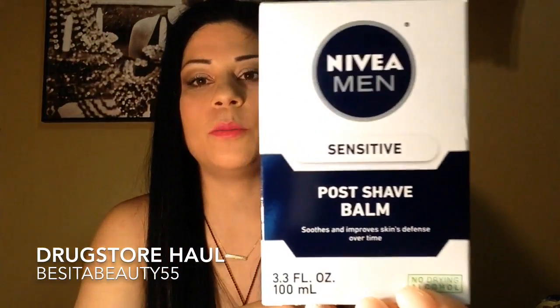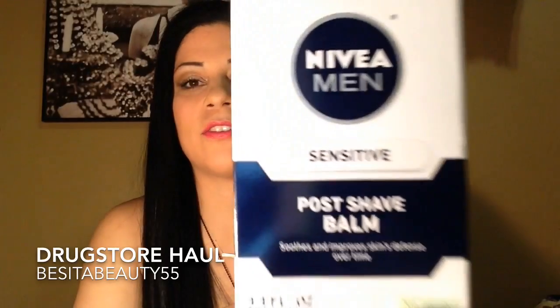Next is CVS. First and foremost, I got the Nivea Men post shave balm that I see everyone talking about on YouTube — using this as a primer. I'm very excited to try this. It was $7.79 at my CVS, but I have sensitive skin so hopefully it works out for me.